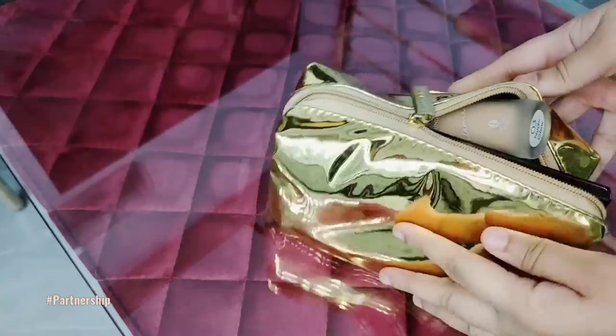Now I have a solution for you. This foundation comes in a big glass bottle and it is quite heavy, so it doesn't fit easily in a small pouch. But the brand has launched a very cute mini travel-size foundation in tube packaging — very light and easy to carry.